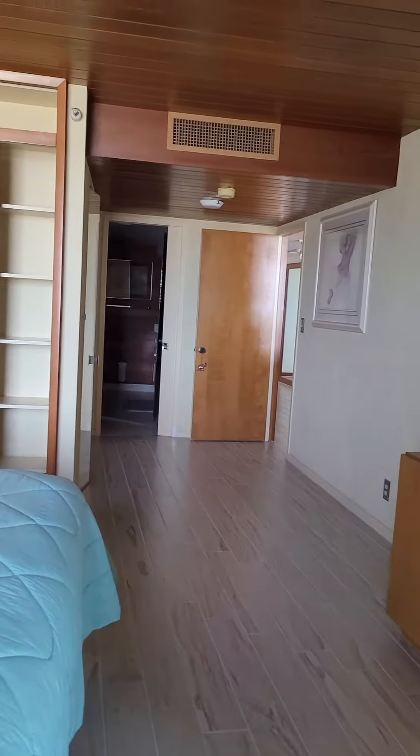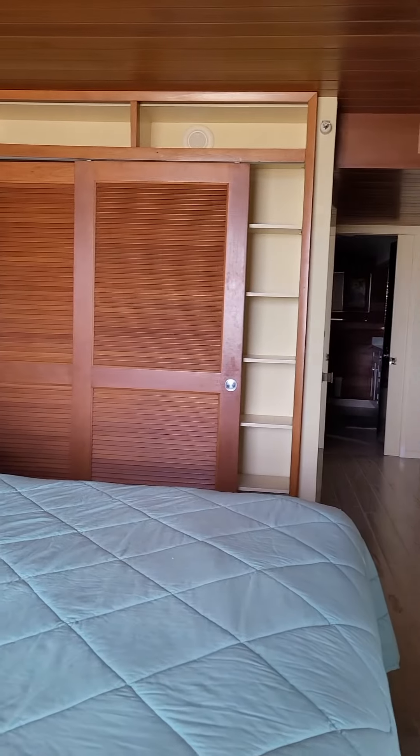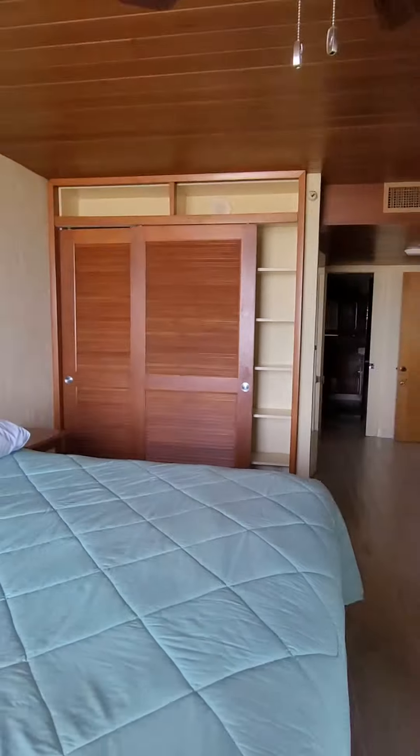I like all the special features, especially the ceiling. It's nice how they utilize the closet here with shelving, and I'll take some pictures of that.